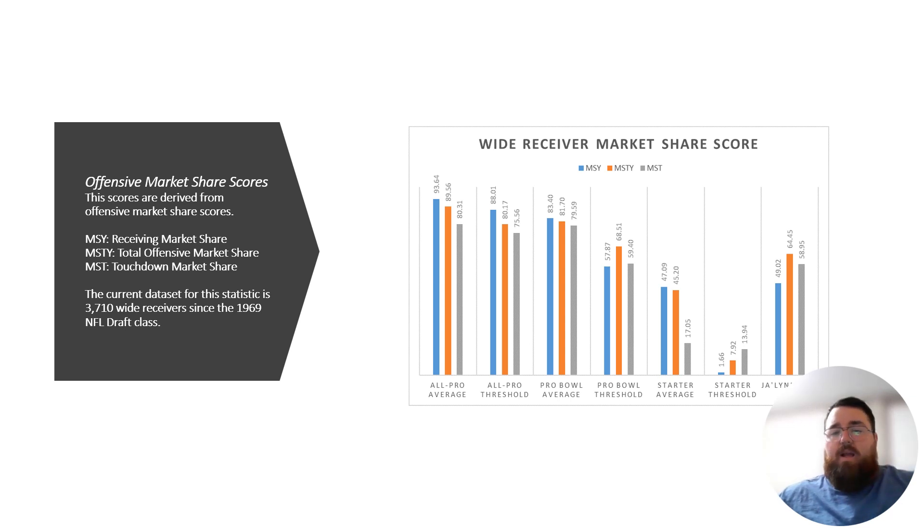All those numbers are not quite near the All Pro Averages and Probable Averages of the position. They are near the starter averages and starter threshold, but the biggest issue with him is his production was good, but not great overall. This is out of 3,710 wide receivers since the 1969 NFL draft class.